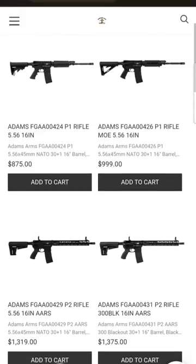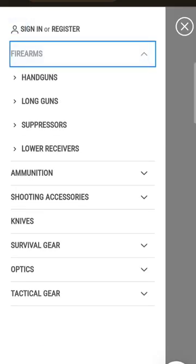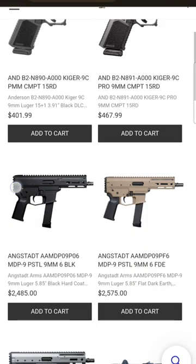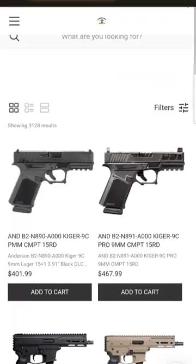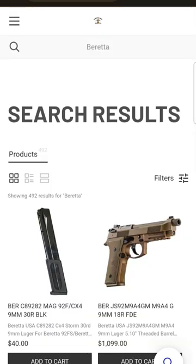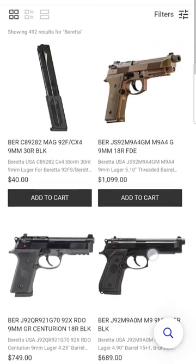Now we'll look at some firearms. You can sort them and search them and all that good stuff. We'll go look at some handguns because handguns are cool — everybody likes handguns. There's a bunch of stuff there. This is a work in progress, but it's operational now. So if there's something you want and you don't want to wait for us to get it in the store, this is an option. We can also look for stuff like Beretta, which is my favorite handgun manufacturer.